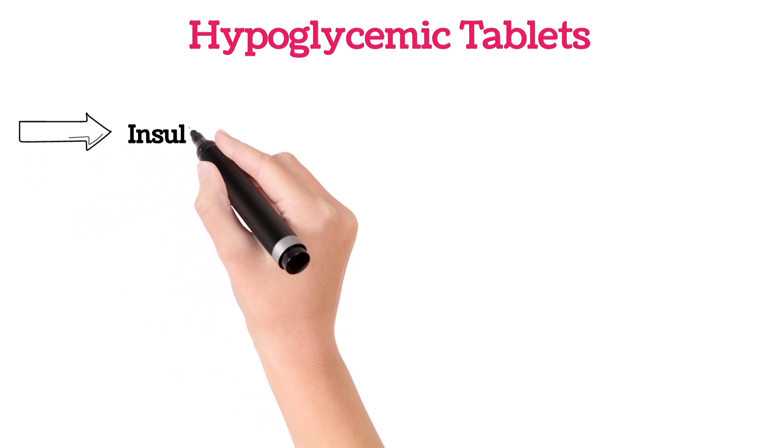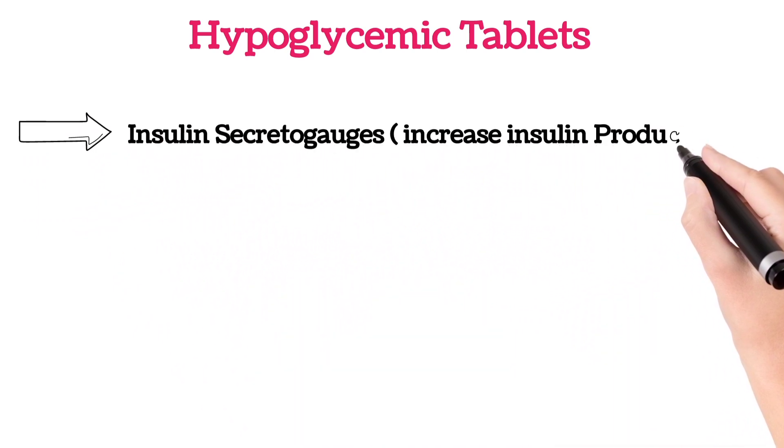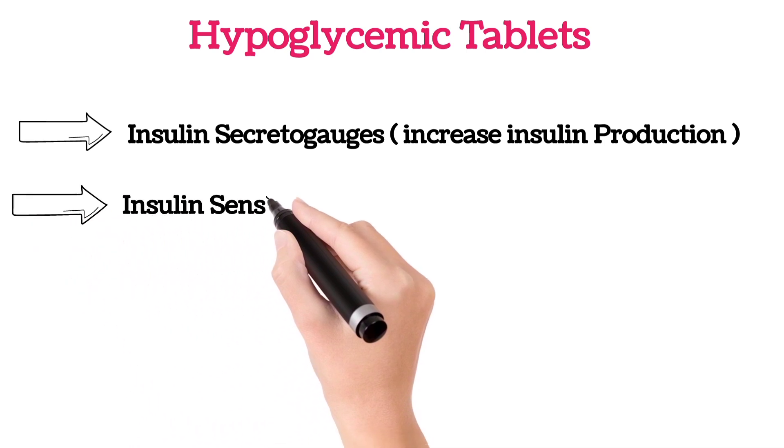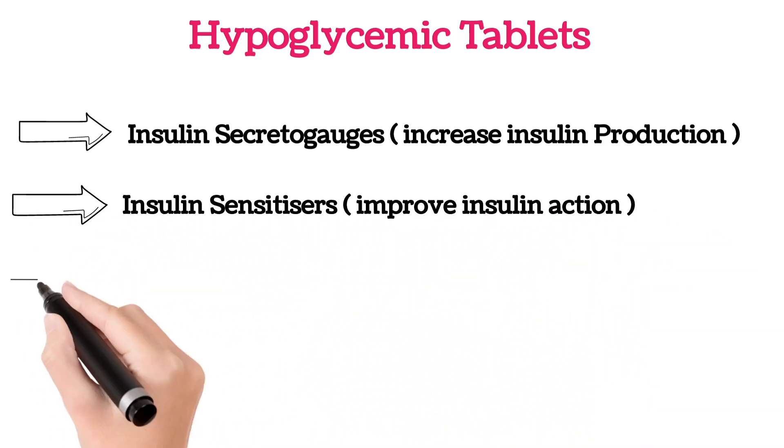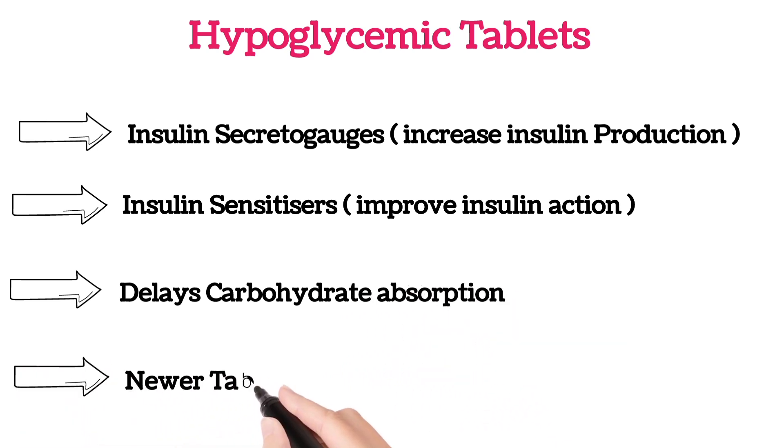There are various types of oral hypoglycemic tablets. Some tablets are insulin secretagogues, which improve insulin production. Some are insulin sensitizers, which increase the efficacy of insulin. Some tablets delay carbohydrate absorption, and there are also certain newer drugs. One category is sulfonylureas.